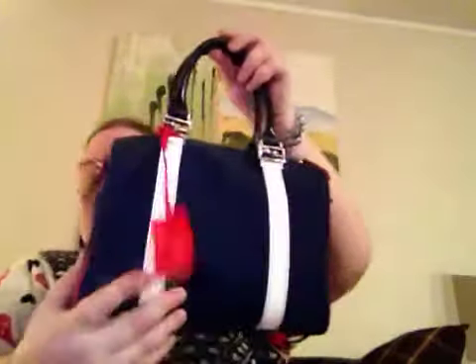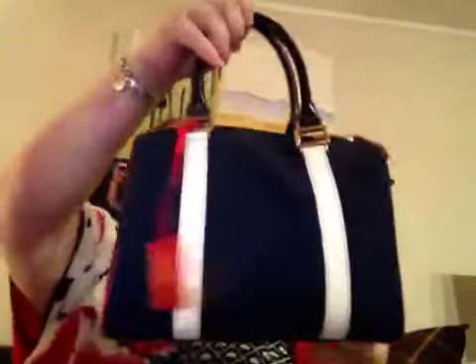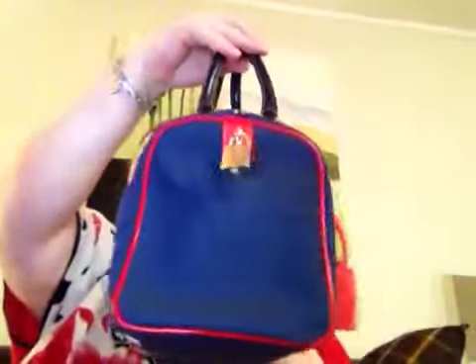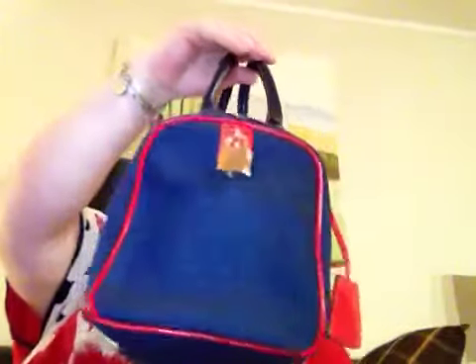It's something about the top handles — they look so classic and elegant and stylish. I just love it. And this closure is also very beautiful.